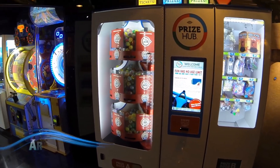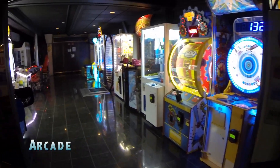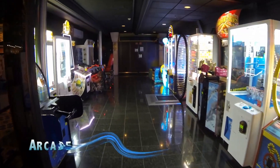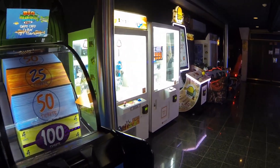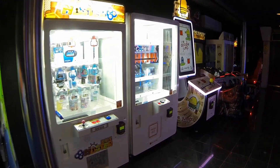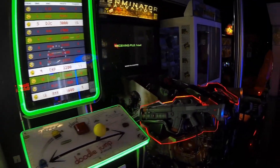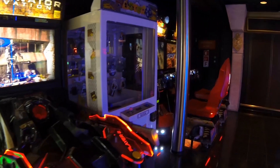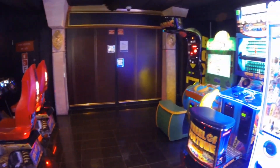The arcade on the ship is tucked in a tricky-to-find corner near the photo gallery. Once you find it, the kid in you will enjoy several video games and a place to redeem your winnings. To play the games, you simply swipe your card. Prices range from about $1.20 to $1.25 per game, and your cruise card also tallies your points for prize redemption.